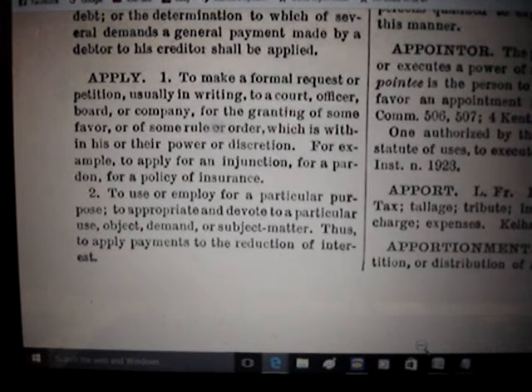The word 'apply' — to make a formal request — under these circumstances is grossly defective and deceiving. If there was a draft and you were required to fill your name on a paper, you're not applying to be a soldier — you have to register to be a soldier. The word 'apply' means a voluntary act. Applying for a title is not a voluntary act, because if you did not register the vehicle it could be confiscated and you could be fined or imprisoned.